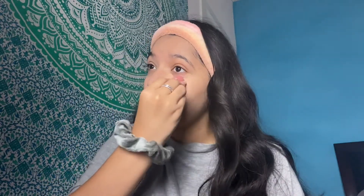I just did foundation and now I'm going to do concealer. Now that I finished blending in, I'm gonna do powder under my eyes.